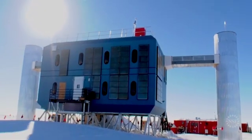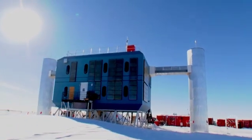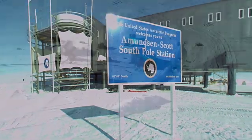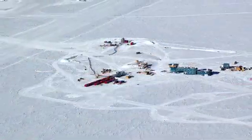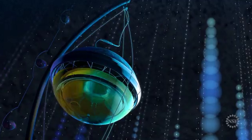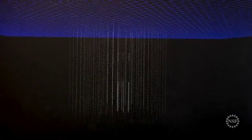The IceCube Neutrino Observatory at the National Science Foundation's Amundsen-Scott South Pole Station in Antarctica — the world's largest neutrino detector. A cubic kilometer of clear ice armed with more than 5,000 light sensors arranged in a grid beneath the South Pole.